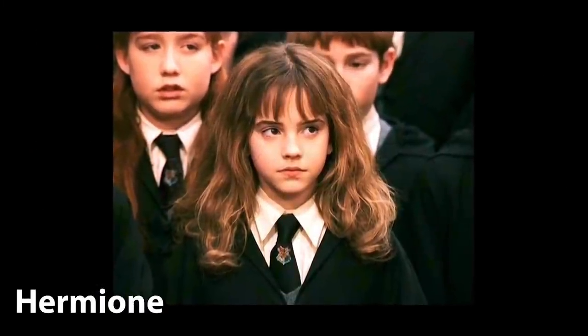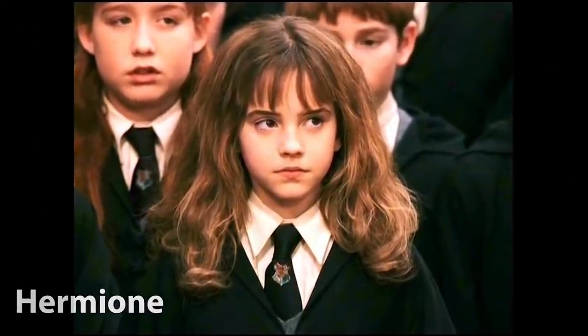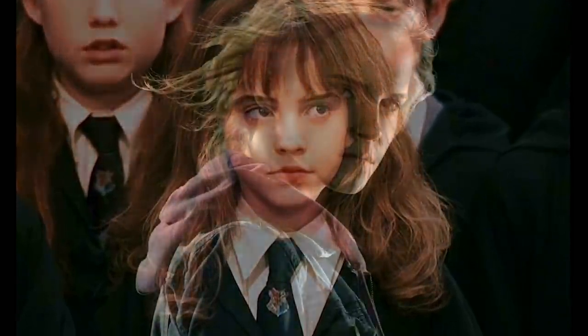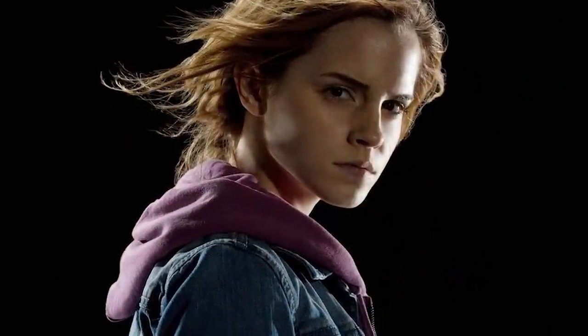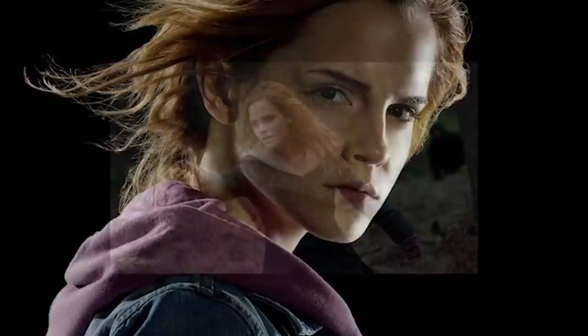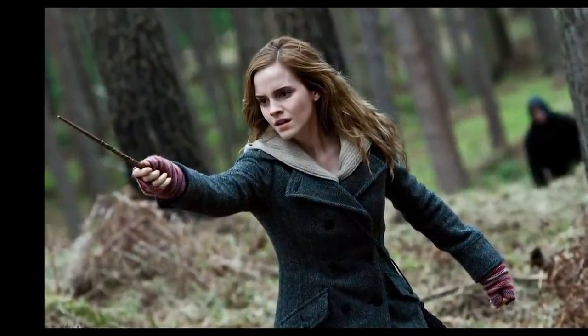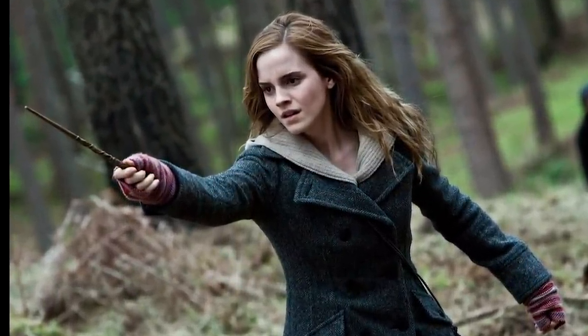Hermione Granger's wand is made of vinewood — a less common type of wandwood that tends to generally suit witches and wizards who seek a greater purpose. Vine is also drawn to personalities with hidden depths. The core of her wand is dragonheartstring — one of the most powerful but temperamental wand core materials, derived from dragons. The length of her wand is ten and three-quarter inches, which is pretty much normal.